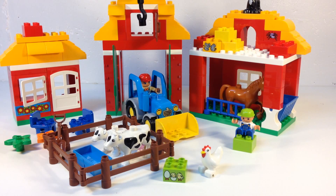Hey, it's Bricksar! We're gonna look at a big LEGO Duplo set. This is set 10525, the big farm. It's a 2014 set. It is really, really big. It's really good.